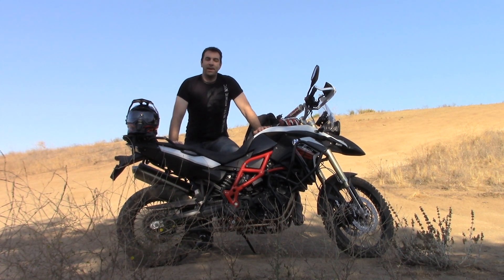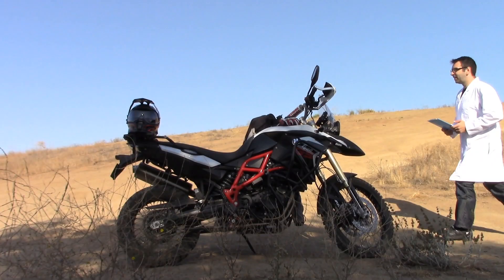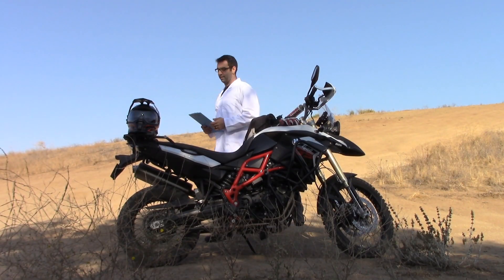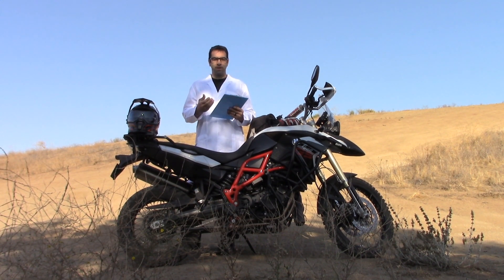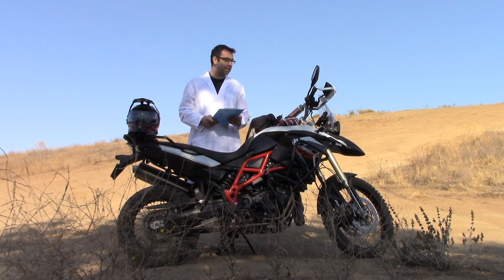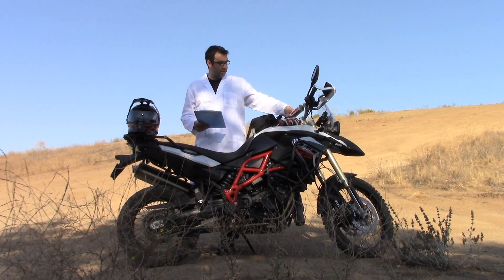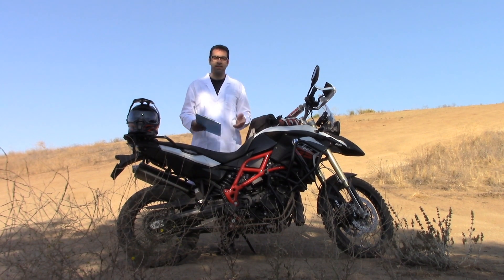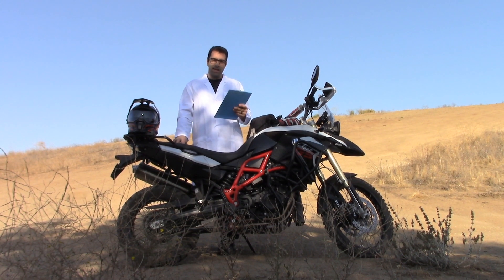So now let's take a look at the specs and don't take it from me, take it from the expert. Hello, I'm the expert. So let's go over the specs for the BMW F800GS — in this case a 2015 bike — and let's see what the manufacturer says. First and foremost, we have a four-valve two-cylinder inline engine.